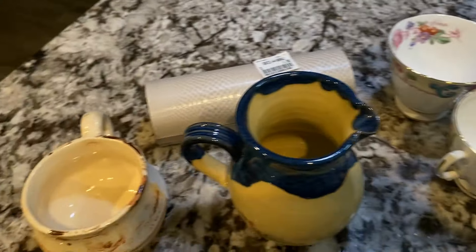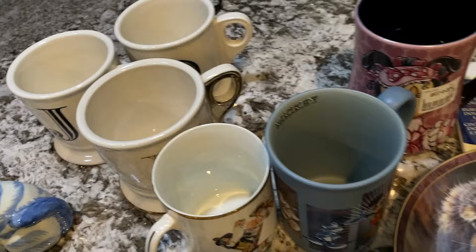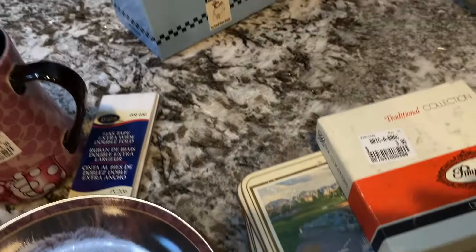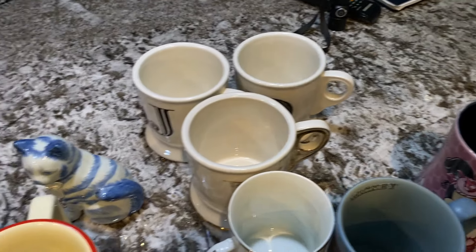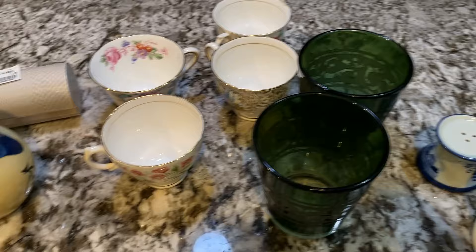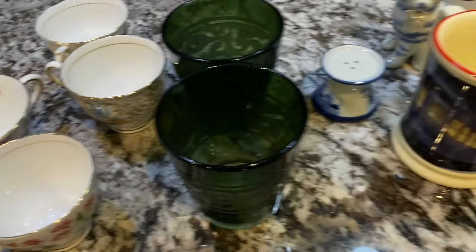That was everything we purchased on our shopping trip. I love everything I came home with, and we had so much fun shopping. Thank you so much for coming along with us on our shopping spree, and I hope you'll continue to come along. We do have so much fun, and we find some of the most beautiful things for our home and to put up on our online stores. You can find the link in the description below. If you liked the video, click on this one next.